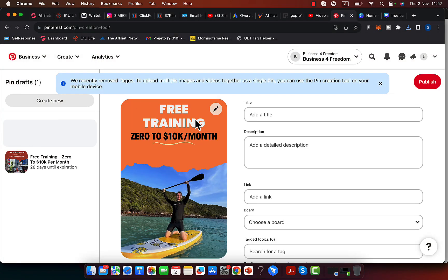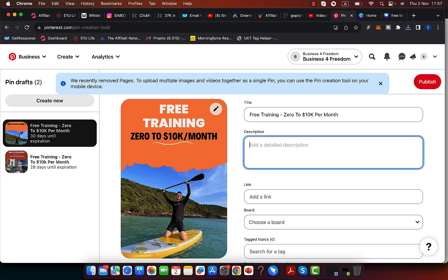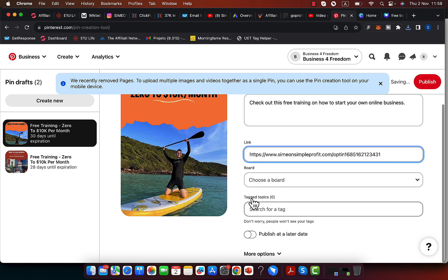I'll pick this image and add a title: 'Free Training — Zero to $10K Per Month.' For the description I'll say: 'Check out this free training on how to start your own online business.' Then I'll put a link in — I'll copy the link to my landing page so I can build my own email list. I'll select a text topic and click 'Publish' — and I'm ready to go.